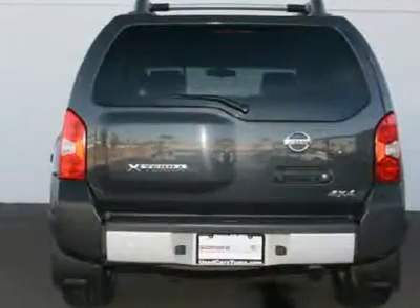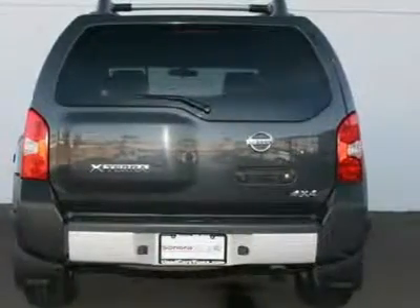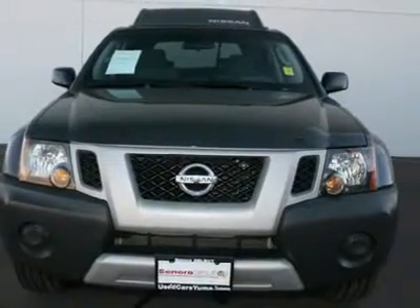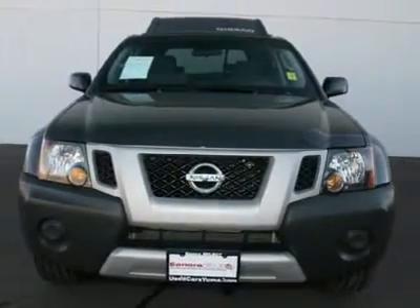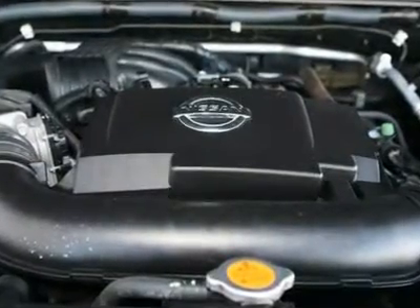You simply can't have more of a ball in a vehicle for this amount of money. It is nicely equipped with features such as electronic stability, tilt steering wheel, variably intermittent wipers, power door mirrors, remote keyless entry, rear window defroster, and rear window wiper.